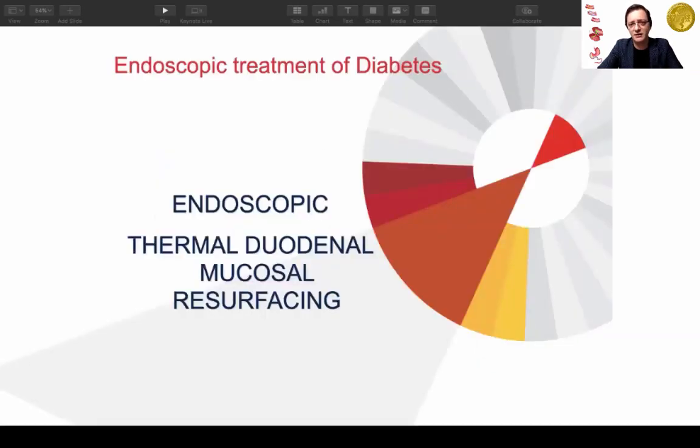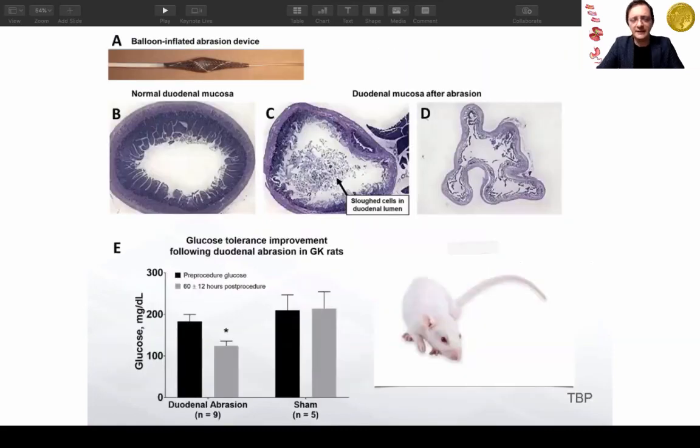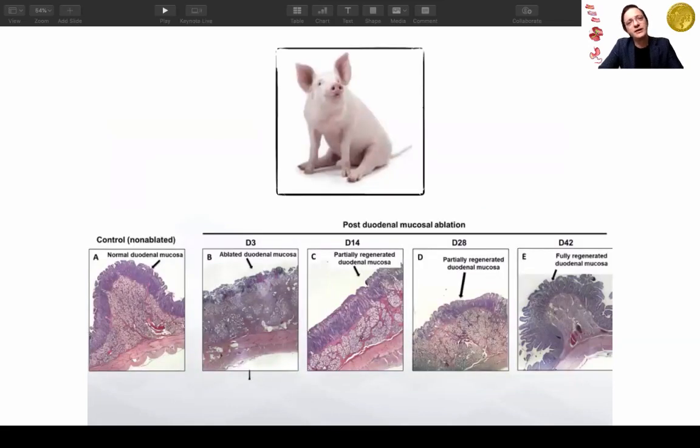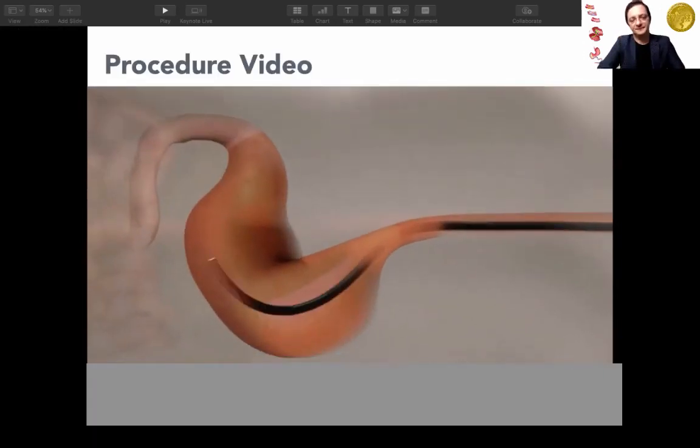In terms of duodenal mucosal resurfacing, the idea is to ablate the mucosa of the duodenal portion. We started by studying Goto-Kakizaki rats, which are true type 2 diabetic rats. When we mechanically ablated the duodenum, they had a non-diabetic response. We then moved to bigger animals to safely ablate and study mucosal regrowth.